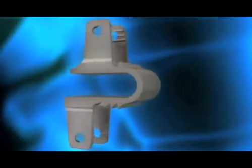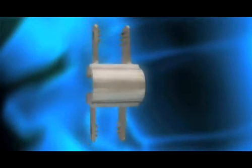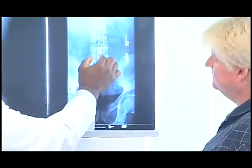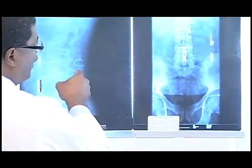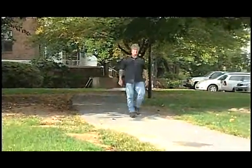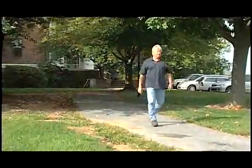A provider of non-fusion and fusion spinal implant solutions, Paradigm Spine is committed to improving quality of life in patients with spinal disease. The mission of Paradigm Spine is to provide only best-in-class products to spine surgeons and patients, and to above all be surgeon-centric, indication-specific, and data-driven.